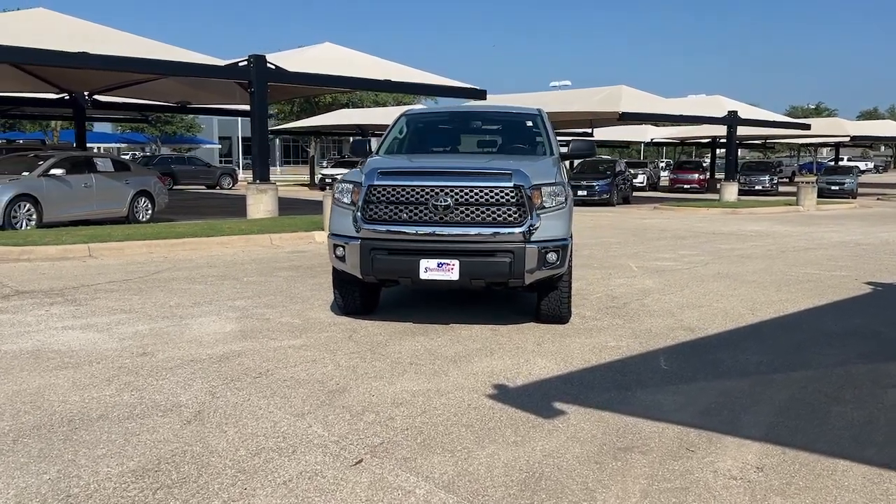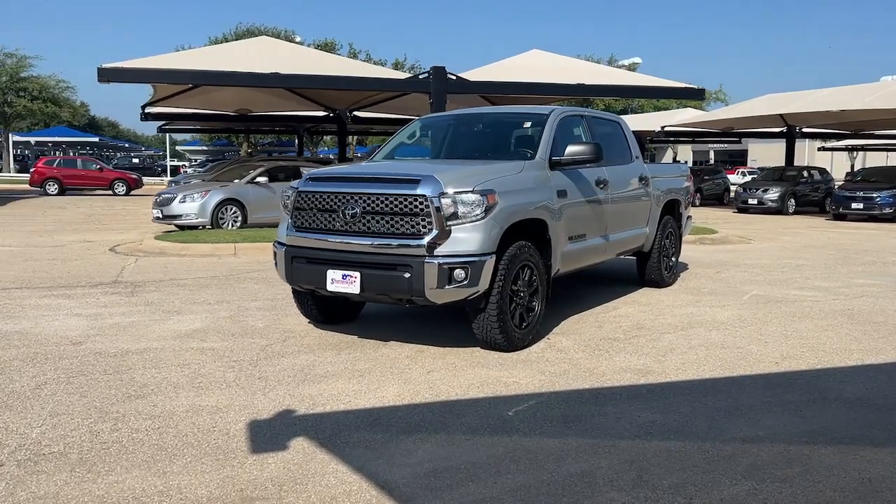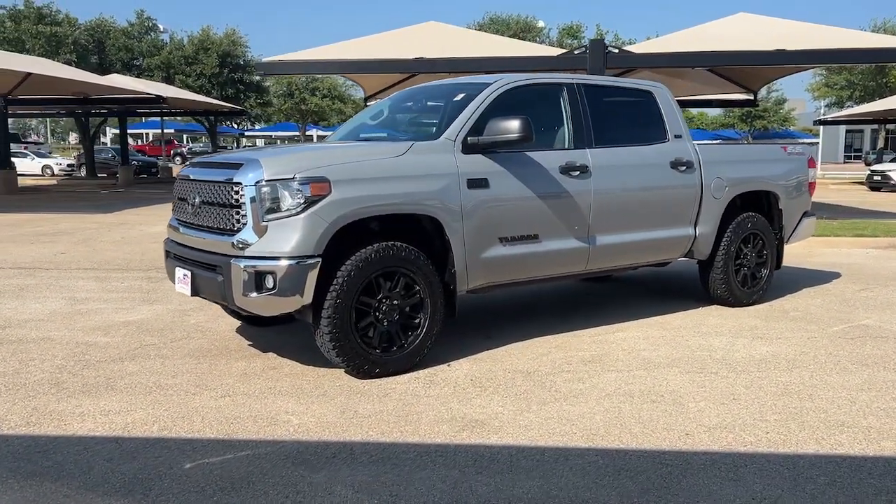You just found the 2021 Toyota Tundra. With less than 100,000 miles on the odometer, this vehicle stands out from the rest.